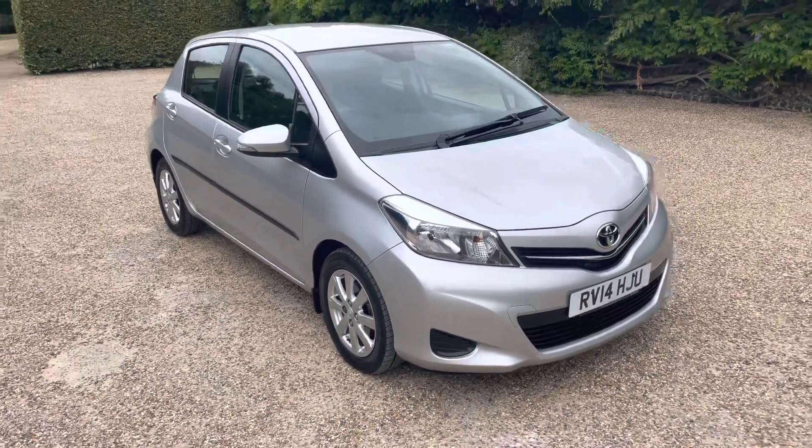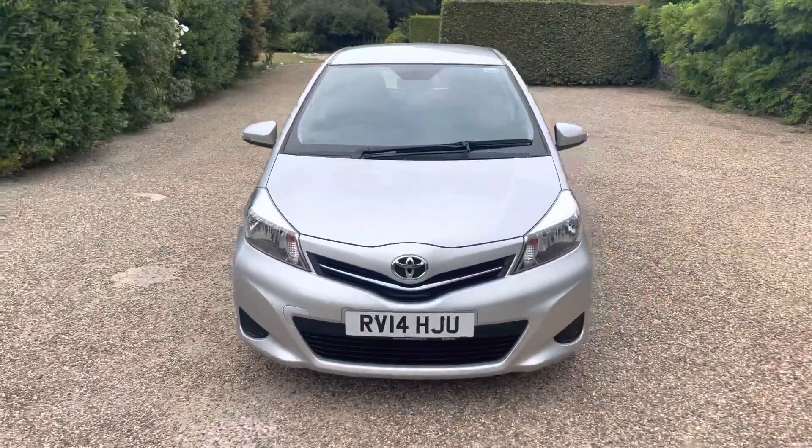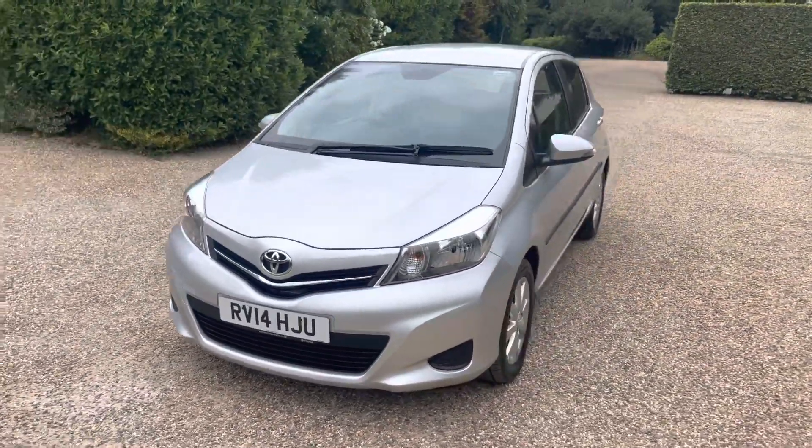Welcome to Elms. Apologies for the wind. I just wanted to do a quick video walk around this lovely Toyota Yaris.